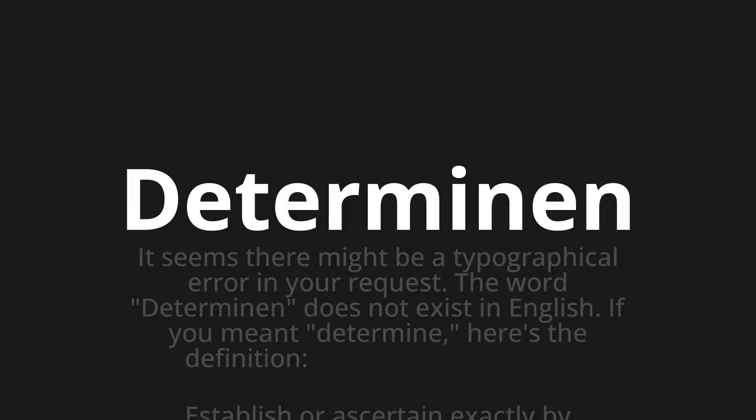Determinen. It seems there might be a typographical error in your request. The word 'determinen' does not exist in English. If you meant 'determine,' here's the definition: to establish or ascertain exactly by calculation or research.